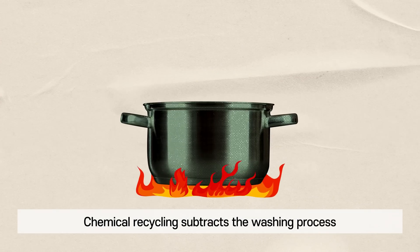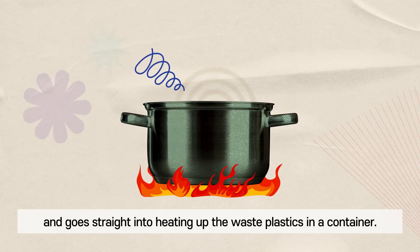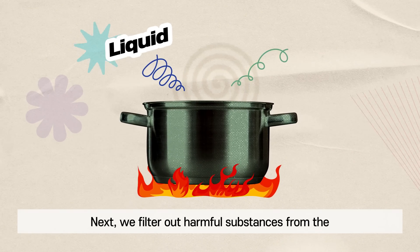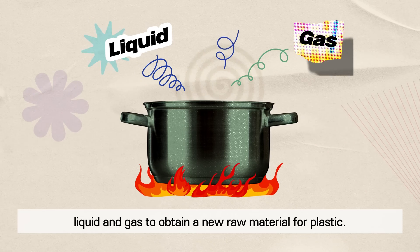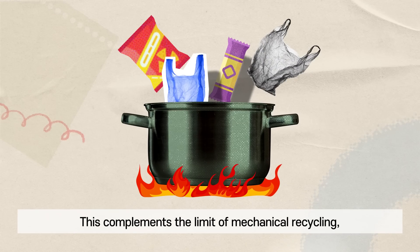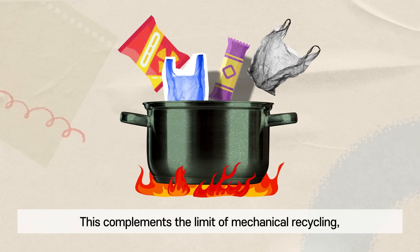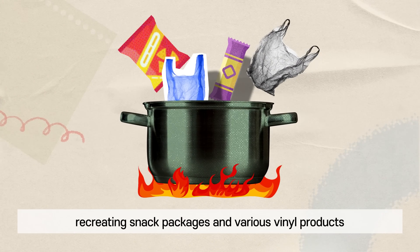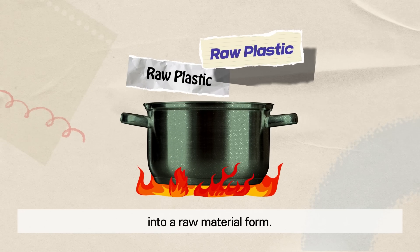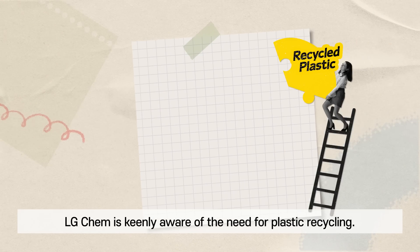Chemical recycling subtracts the washing process and goes straight into heating up the waste plastics in a container. Next, we filter out harmful substances from the liquid and gas to obtain a new raw material for plastic. This complements the limits of mechanical recycling, recreating snack packages and various vinyl products into a raw material form.